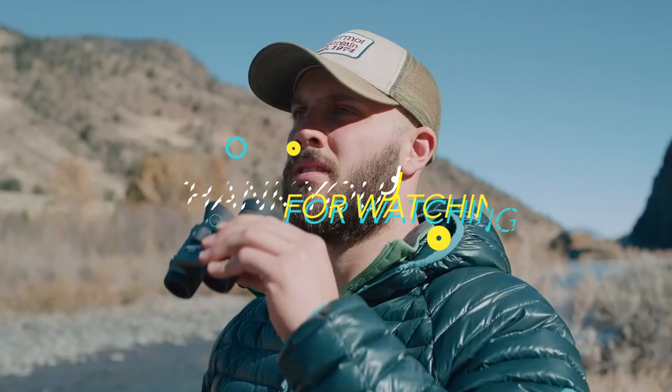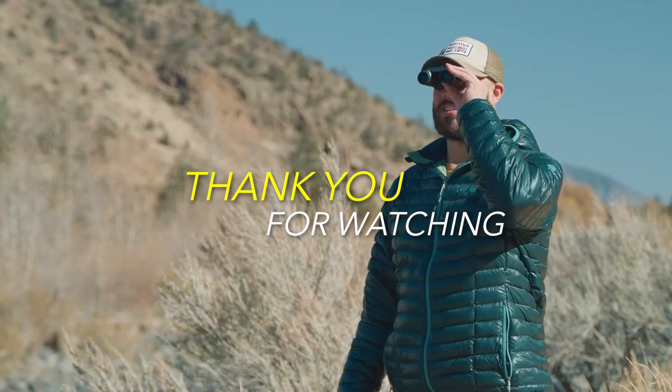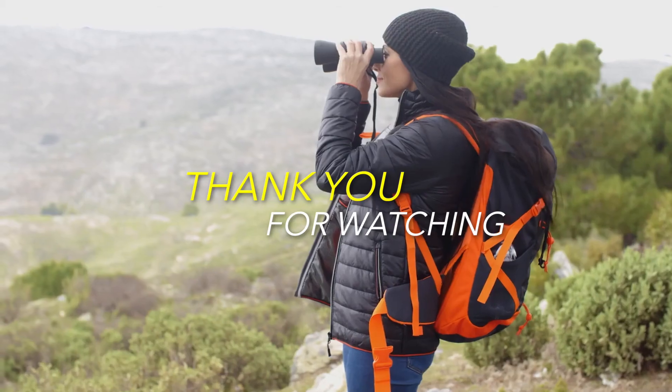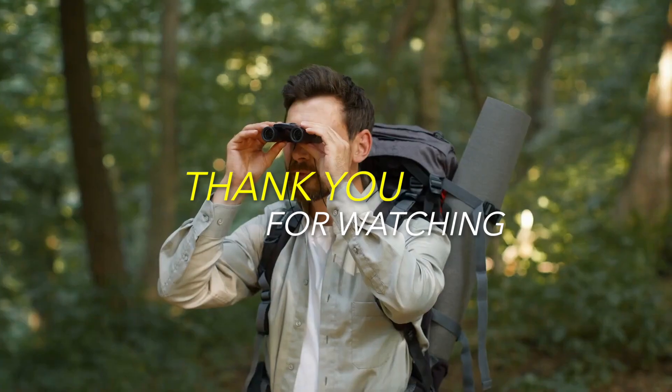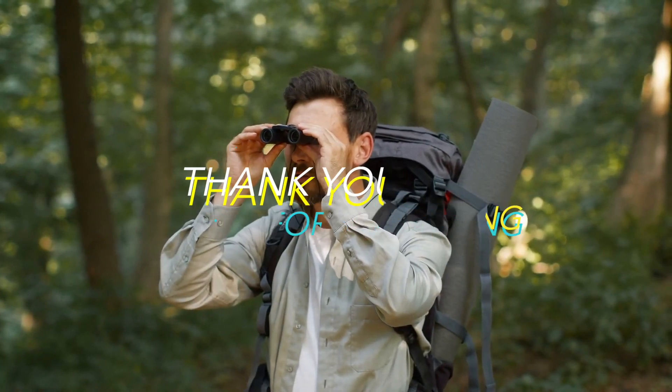That brings an end to our video. I hope you found our video entertaining. If you would like to be notified when we publish new hot reviews, click the bell and subscribe buttons. Thank you, and I'll see you all in the upcoming video!